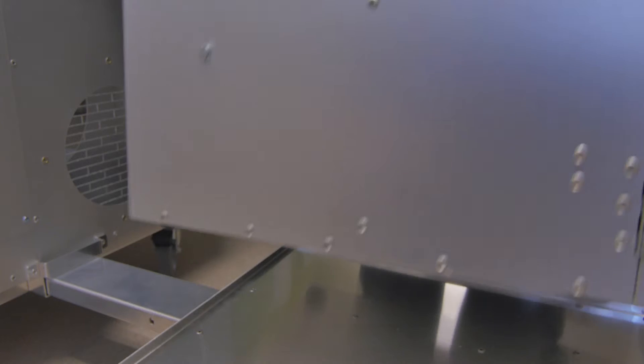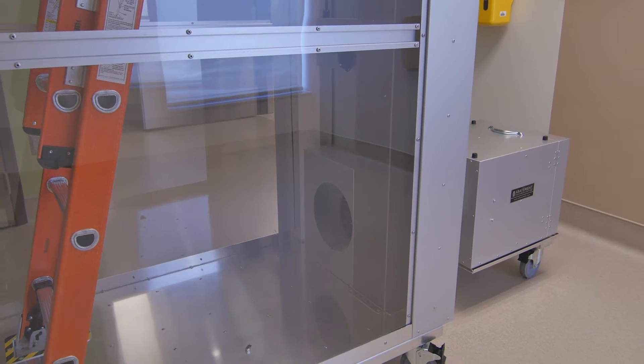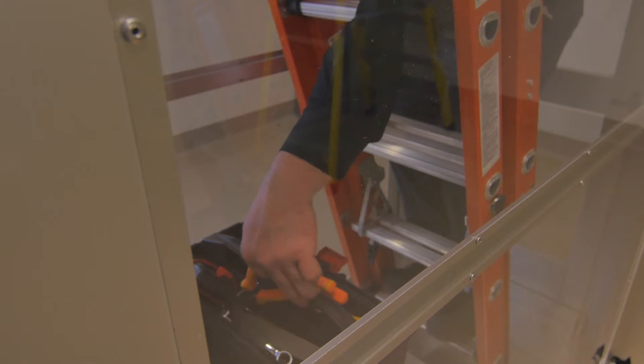The portable air scrubber can also be located externally to allow for additional room inside the AG-8000 for storage of tools and accessories.